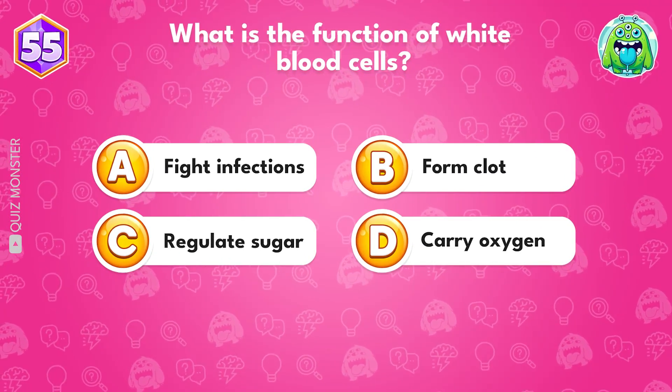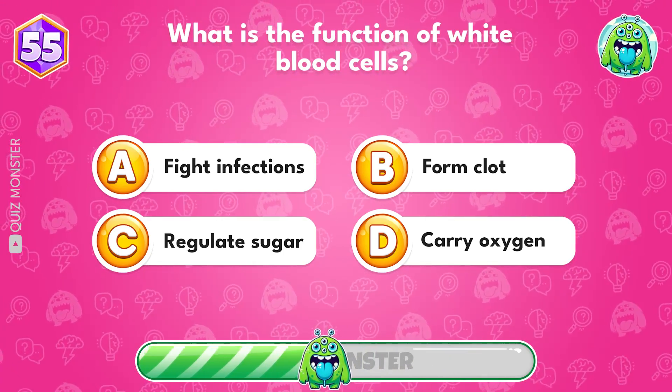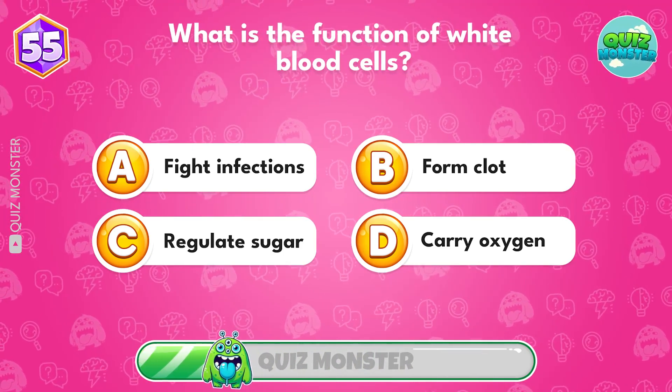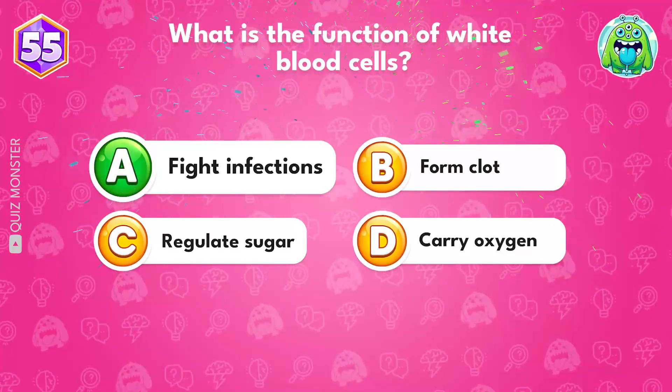What is the function of white blood cells? Option A, fight infections.